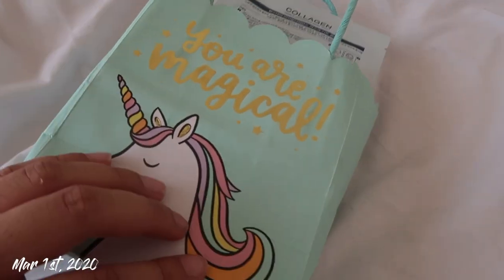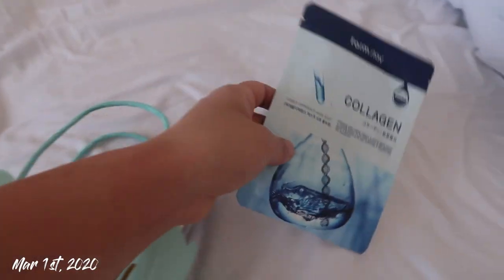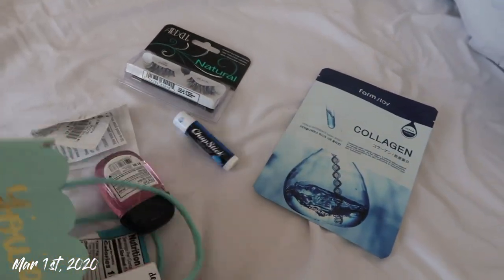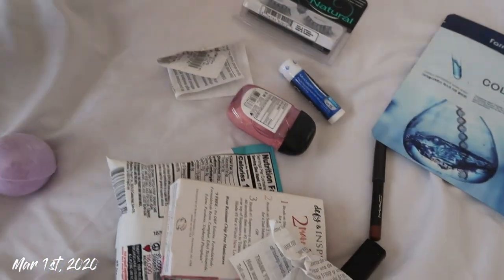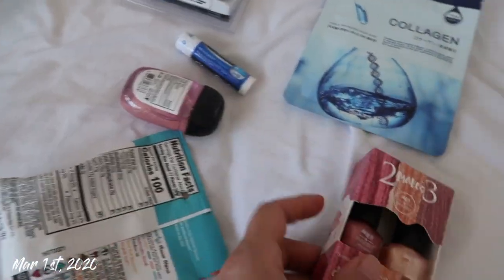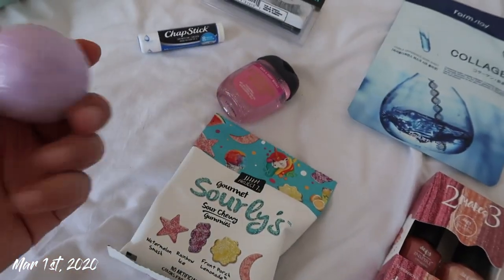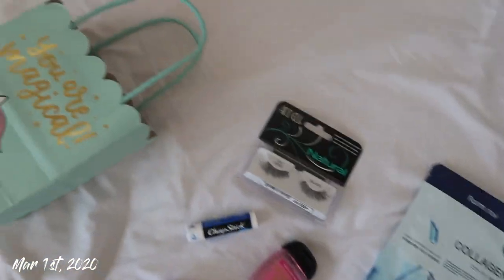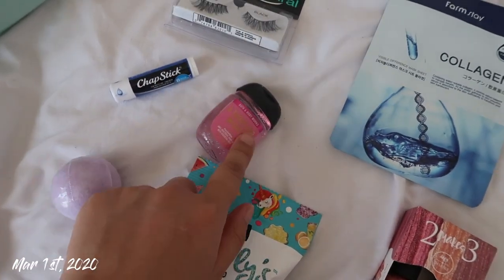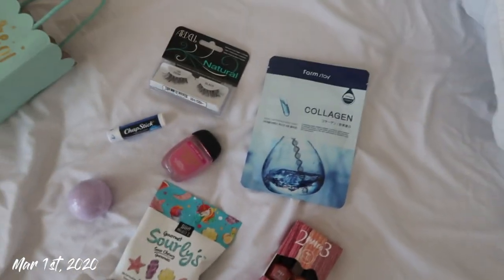During the girls trip, my cousin Jess got us a really cute goodie bag with a bunch of things. She got us a collagen mask, some Ardell lashes which I used during our photo shoot, some nail polish, a chapstick, hand sanitizer, gummies, and a bath bomb. I think it's so cute that she got each girl a goodie bag. I've been needing a few of these items for the longest time. Thanks Jess, you're the sweetest!